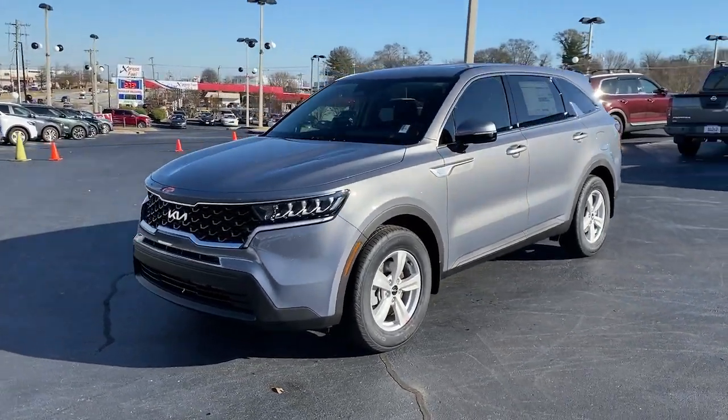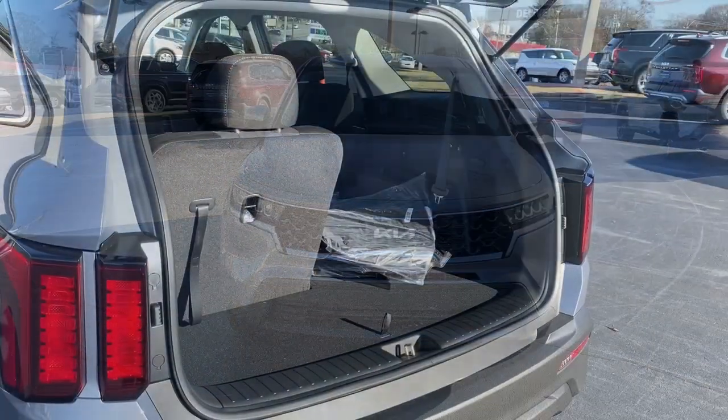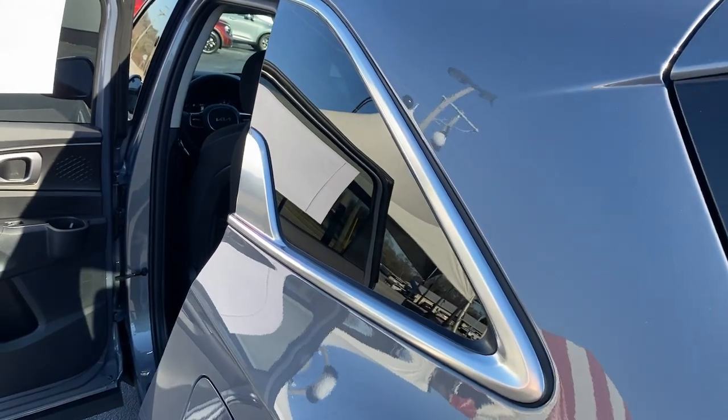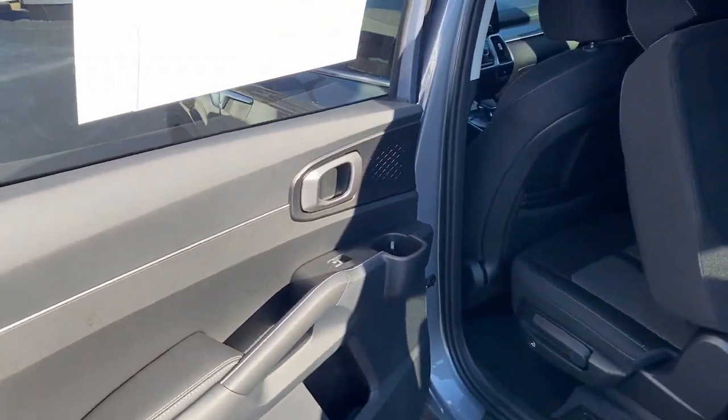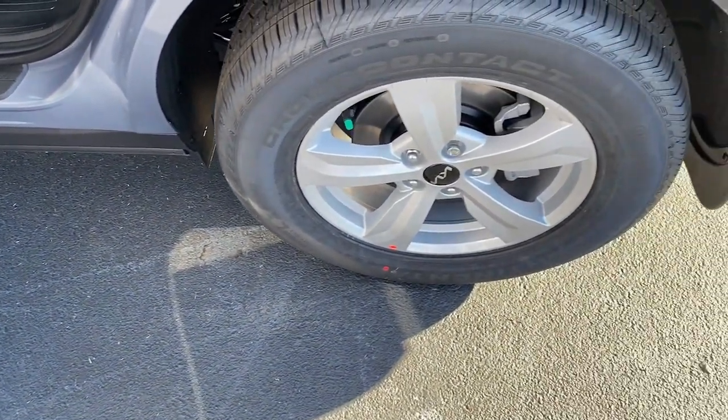These are just some of the great options this vehicle comes with: keyless entry, heated mirrors, fog lamps, steering wheel audio controls, electronic stability control, aluminum wheels, third row seat, alarm, rear spoiler, and intermittent wipers.